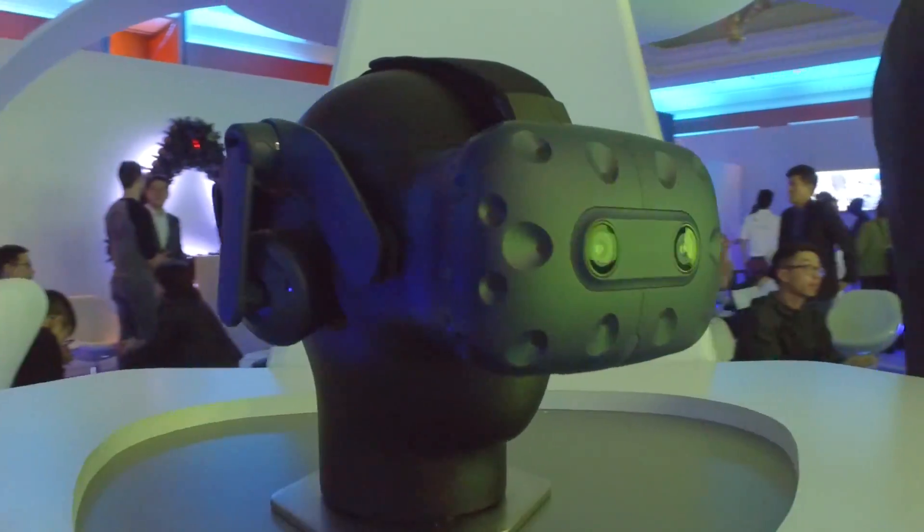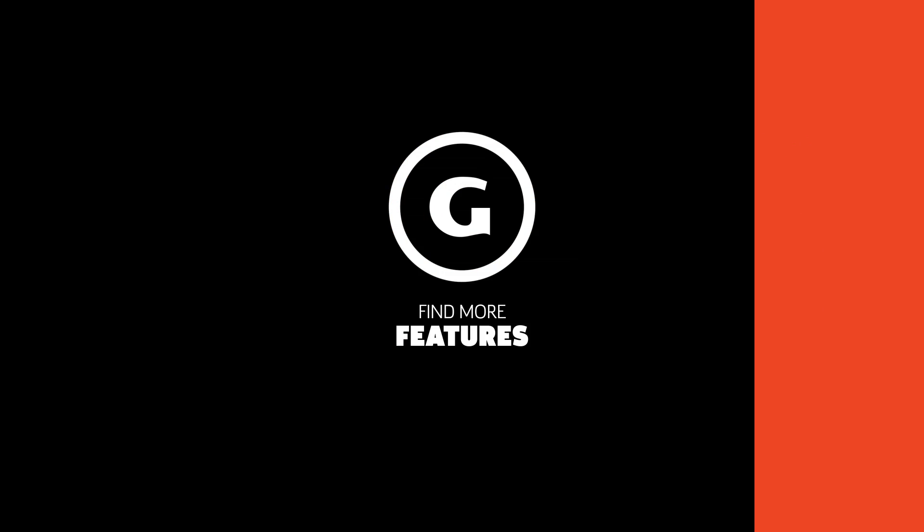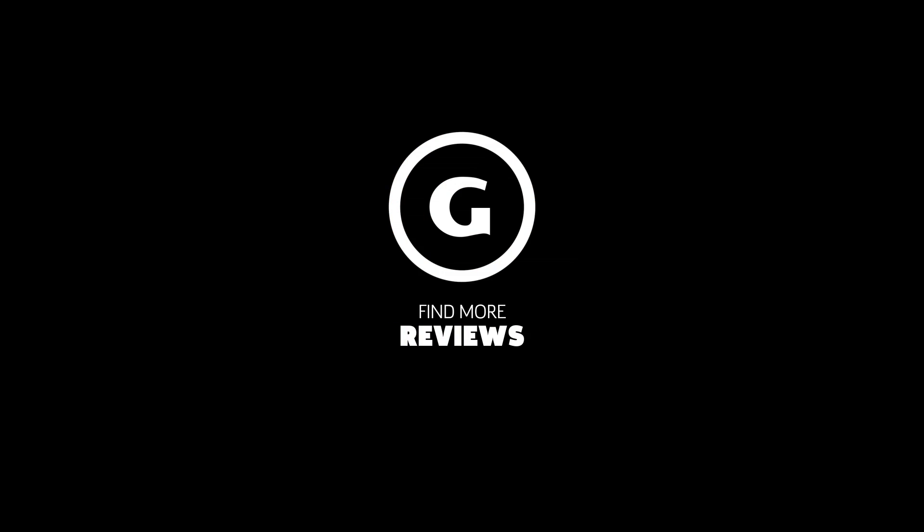So those were our impressions of the HTC Vive Pro. For more CES coverage, head on over to GameSpot.com. Thank you for watching — we'll see you next time.